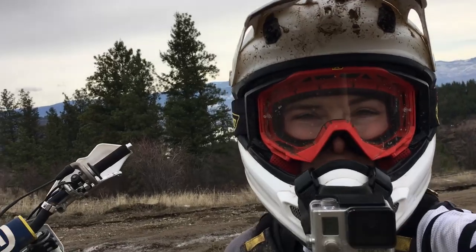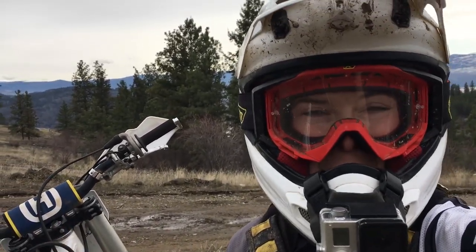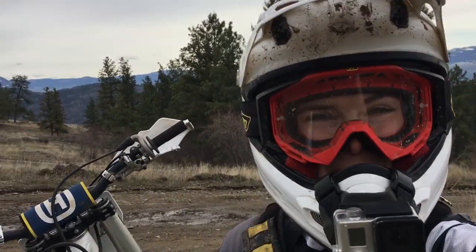All right, I'm getting geared up to go for a solo ride. The snow is finally melting in my hometown Kelowna, so I'm gonna be hitting some dirt today.